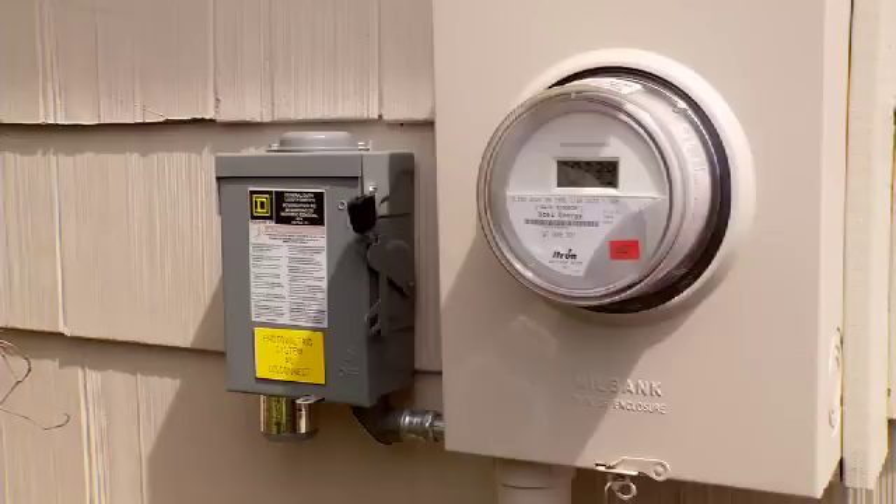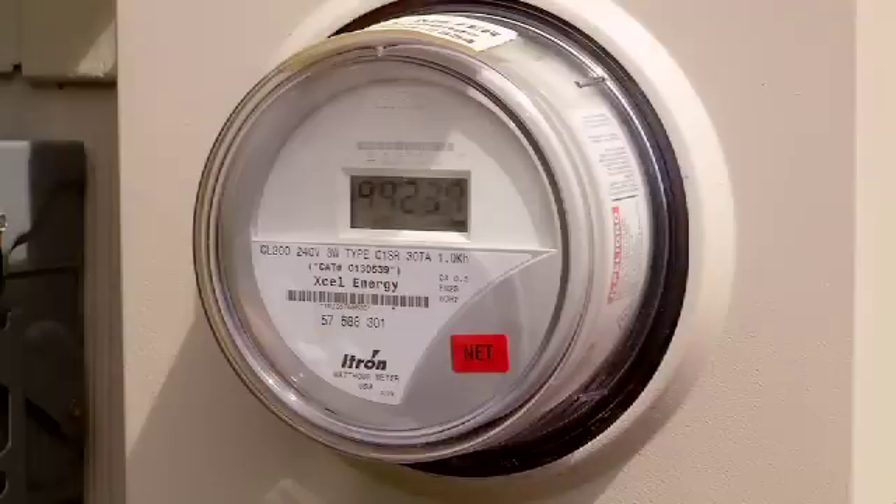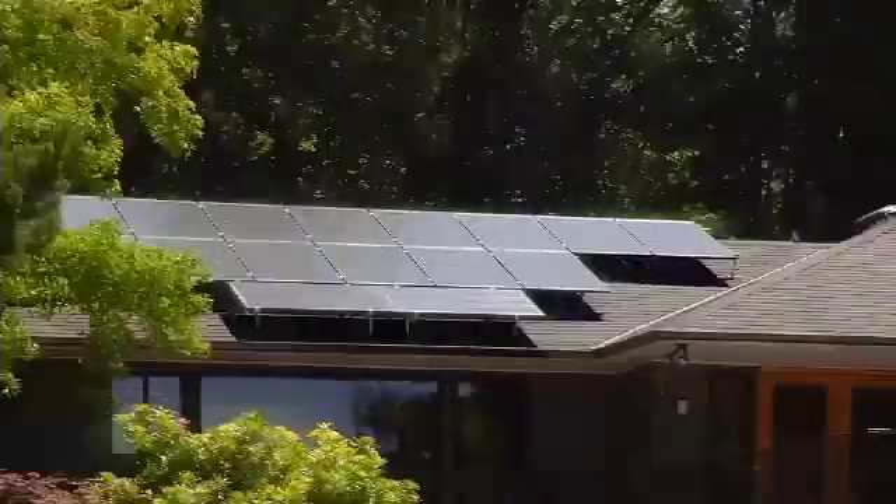We've had the system for a little over a year, and we've generated over 10 megawatt hours of electricity, the large majority of which goes back to the grid. We're really happy with the results that we've had. We're really happy with the system.